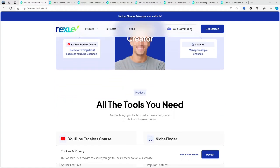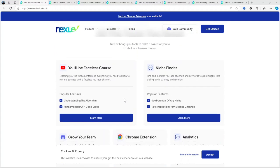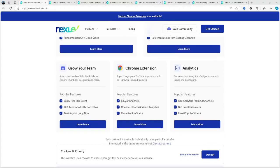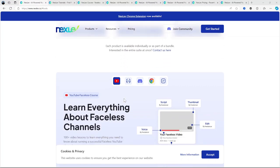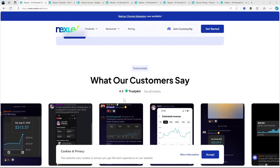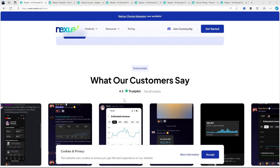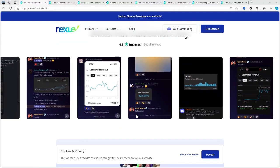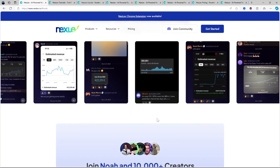What exactly is Nexlev? It's an AI-powered tool specifically designed for YouTube creators. The whole point of Nexlev is to help you find profitable and low-competition niches that aren't overly saturated. This is especially important because YouTube is a crowded space and standing out can be tough. By leveraging AI, it can sift through the mountain of data on YouTube — think search trends, view counts, and subscriber growth patterns — to help you uncover niche ideas that have high potential but aren't being fully capitalized on yet. This means you can focus on content that actually drives traffic rather than shooting in the dark with video ideas.